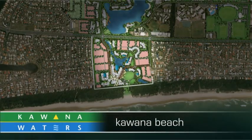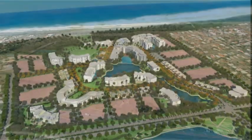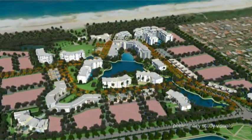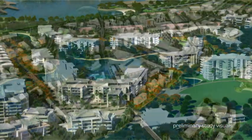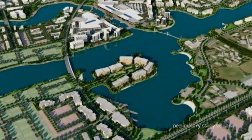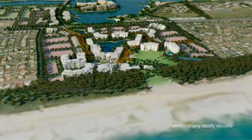Kiwana Beach is planned to become an exclusive beachside village, incorporating community facilities in the form of a surf club and a mix of high, medium and integrated residential and tourism-related development. This will facilitate a direct connection from the proposed rail station and bus interchange to the beachfront.